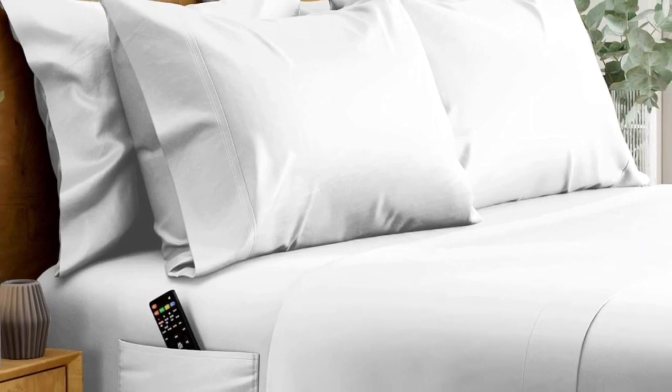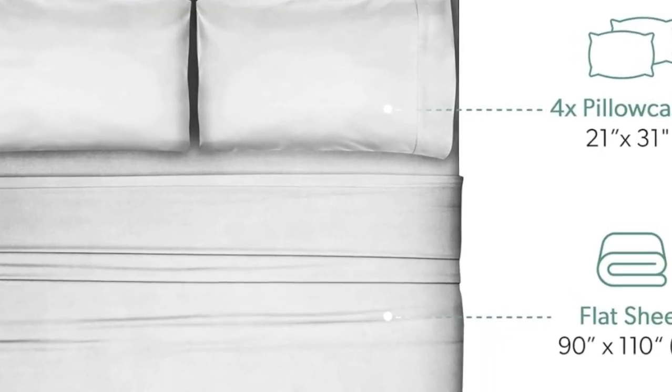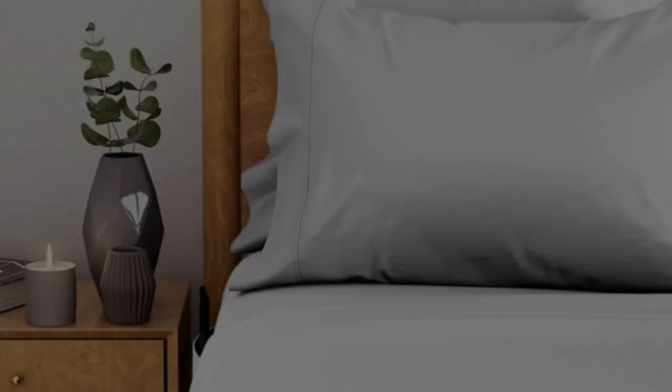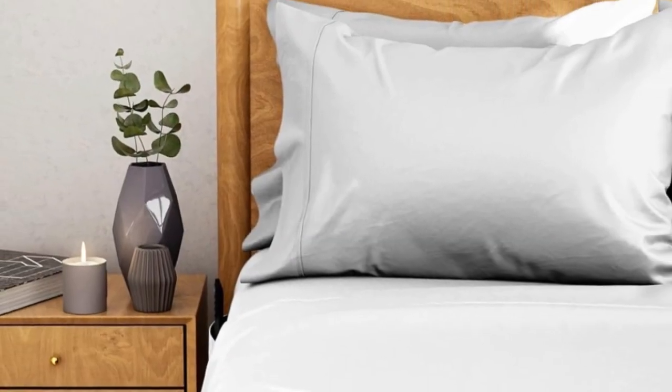Welcome to my channel. What we like: 20-inch pocket is great for thicker beds and mattresses. Soft yet crisp eucalyptus lyocell. Wash and wear without wrinkles. What we don't like: corner seams aren't the strongest.